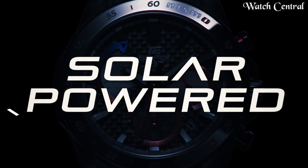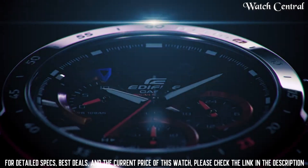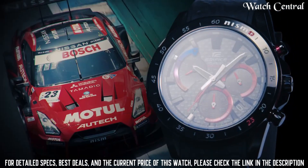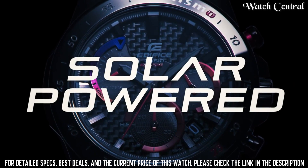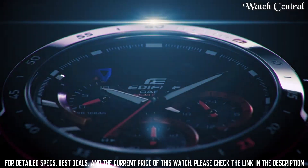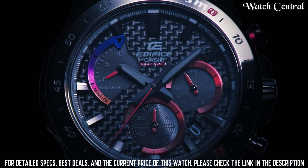Number 3: Casio Edifice NISMO EQS 930 NIS watch. It is a limited edition watch that is part of a collaboration between Casio and NISMO, which is the motorsports and performance division of Nissan. The watch features a black stainless steel case and band, a black dial with red accents, and a chronograph function. It is also water resistant up to 100 meters and has a 1/20 second stopwatch, a day display, and a battery life of approximately two years.